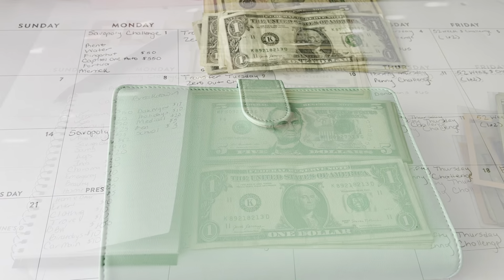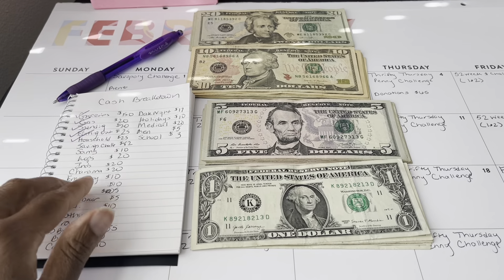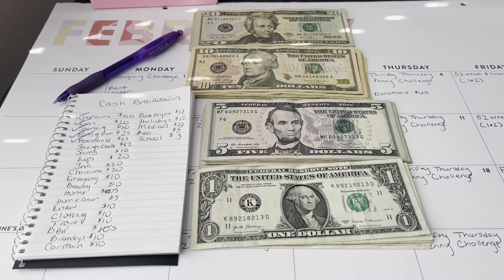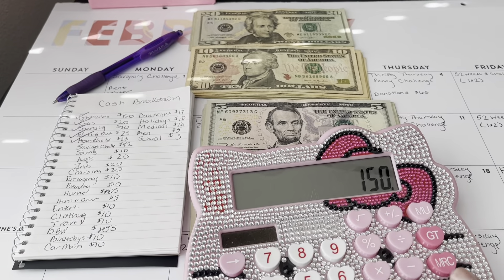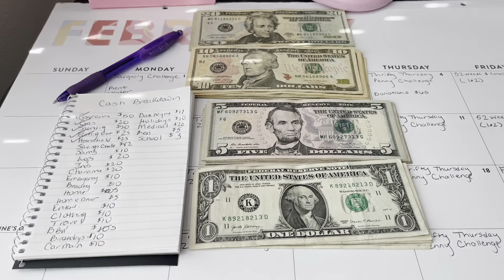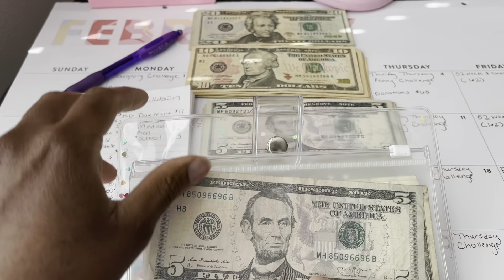Time to move on to my sinking funds. We are back to stuff my sinking funds — I've already updated my cash envelopes. Next we're going to be going on to my savings challenge. I've already stuffed $68 and had a total of $150 that I was stuffing, so 150 minus 68 is 82. We're going to be stuffing $82 into my savings challenge. I'm waiting on the envelope I ordered to come in, so until then I'm just putting it in this blank envelope.